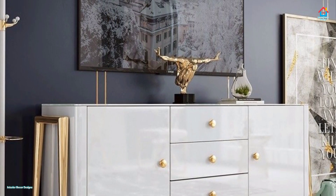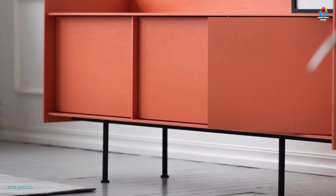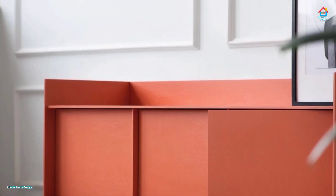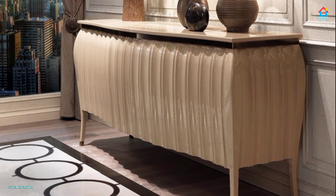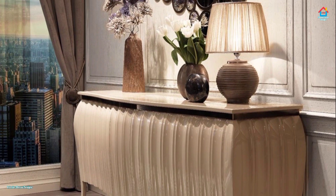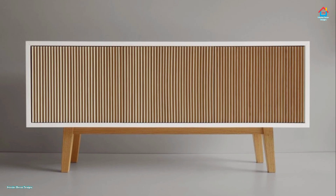Sideline those standard filing cabinets and work in a sideboard instead. The drawers can corral loose bits and bobs such as paper clips and boxes of staples, while the shelves can be sized for folders. And anywhere in your house, a sleek, simple sideboard is the perfect countertop to a busy salon-style art wall.